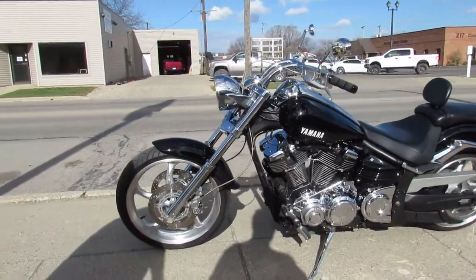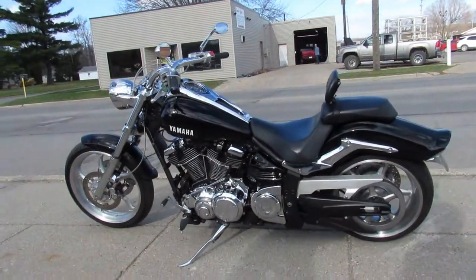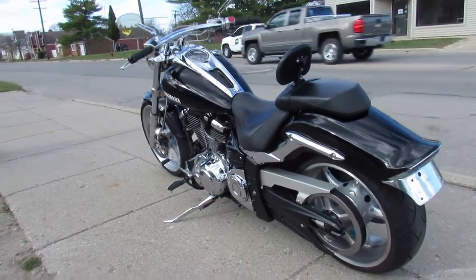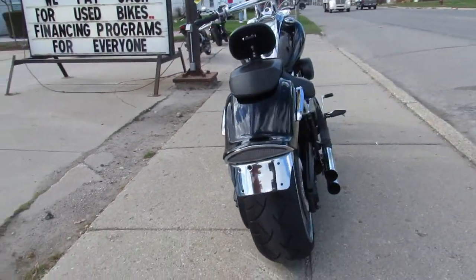Vivid black paint, shines like new, the chrome is clean. 1900cc big bore cruiser here folks, just serviced at a factory authorized Yamaha dealership, inspected, certified, and includes a 1-year warranty. Don't miss out on this one.